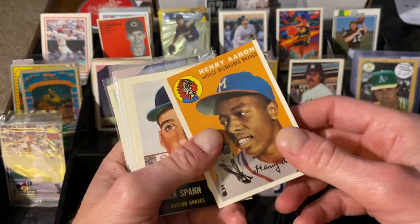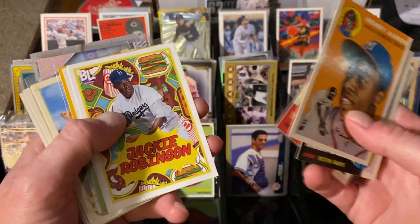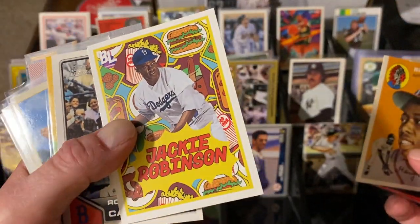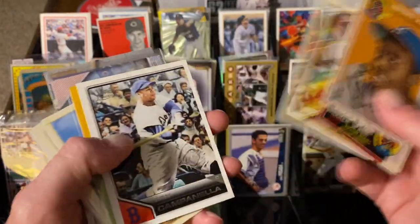Let's throw it back to some old school players. These are all reprints, but I still love the reprints — I can do some artwork with them, some cool stuff. There's Henry Aaron, Lauren Spahn, Yogi Berra. This Jackie Robinson on Big League is just really cool. I like what they did there. I've always liked that artwork design from the fifties/sixties kind of drawing. I think that's really cool.